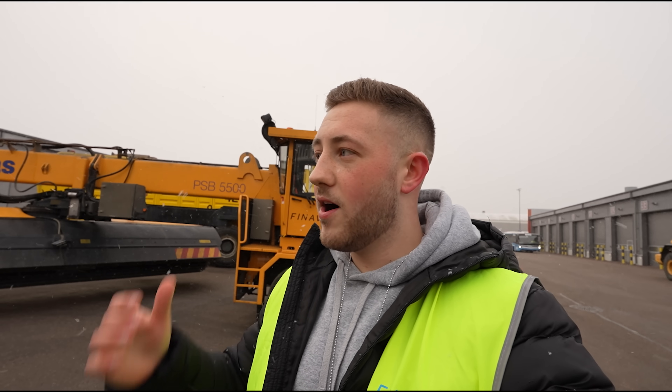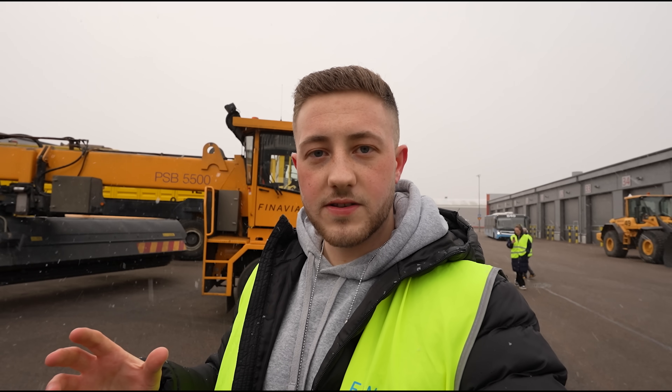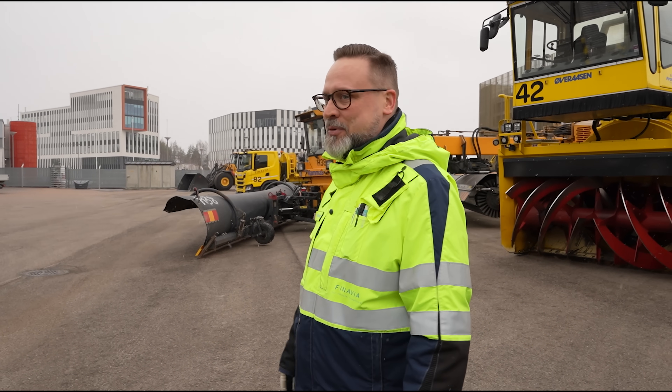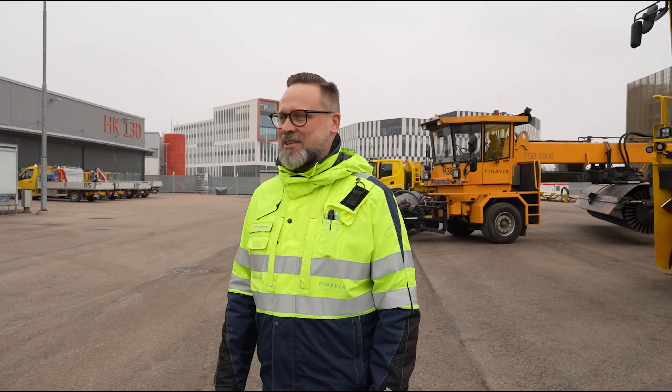Today, day one, we're here in Helsinki taking a look at the vehicles that are used to keep the airport alive when conditions are extreme. Behind me are a bunch of vehicles that are three million times the size of me and really interesting to hear about, so let's go learn some more about them. My name is Pyrri Pennanen, I'm the head of Airfield Maintenance and this is our airfield maintenance center. Welcome to Helsinki airport — we've made a little presentation for you, a few of our key ingredients for the Finnish Snowhow.